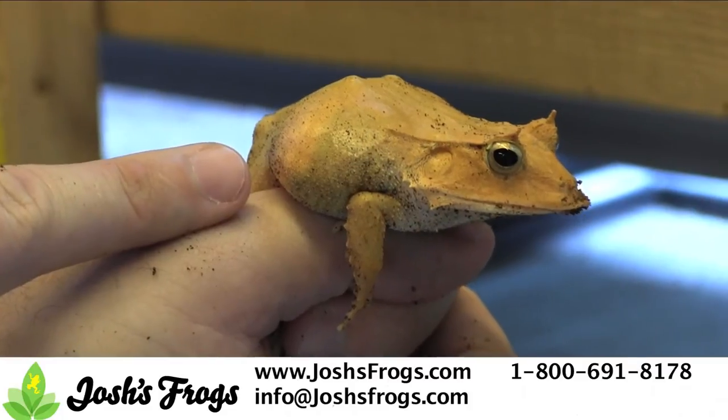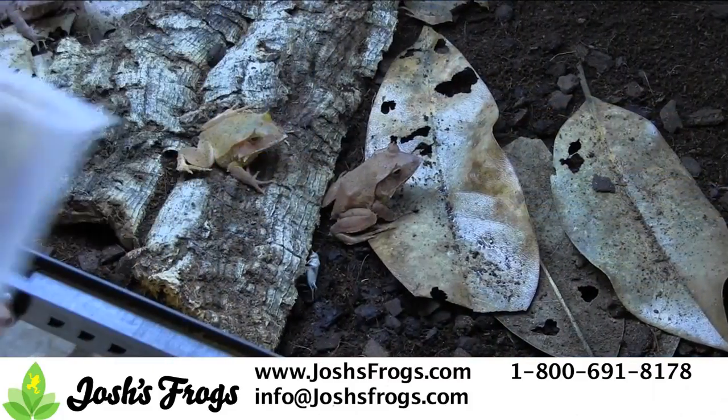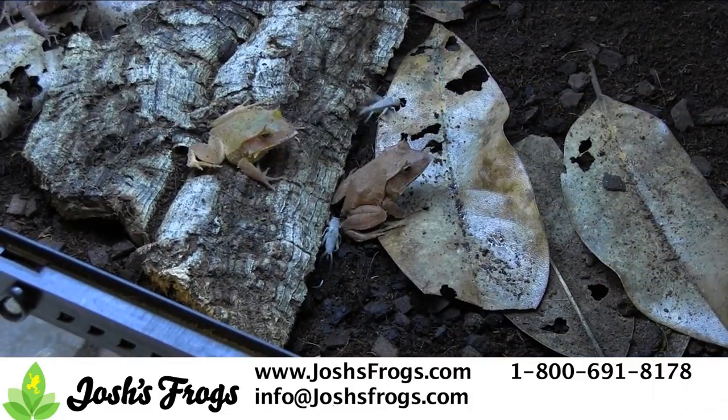Do not handle your sylphs on a regular basis. These frogs are best left to their own devices. Solomon Island leaf frogs eat crickets, which are readily available at most pet stores or at joshisfrogs.com.